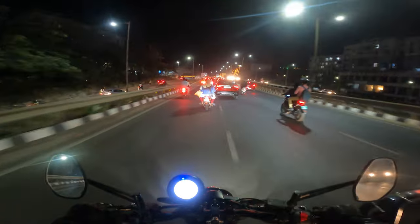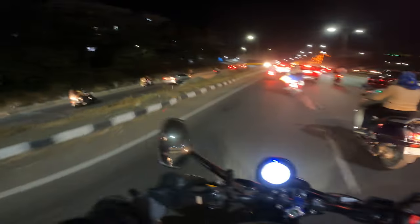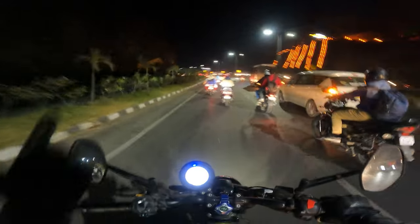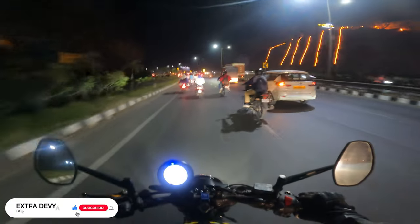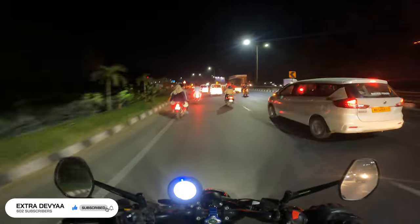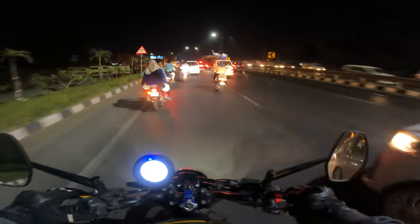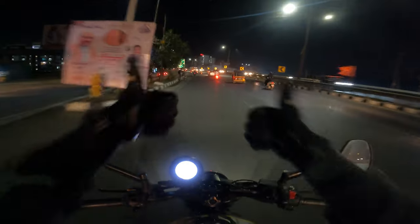So if the city is what matters to you, go and test ride the Ronin and see for yourself. I really hope this review was useful — it's been a while since I did one. Subscribe if you enjoyed the content, I'll get more GoPro vlogs out soon. Give me a thumbs up, let me know in the comments what you think of the Ronin and this video, and ride safe.